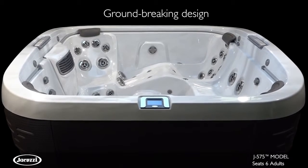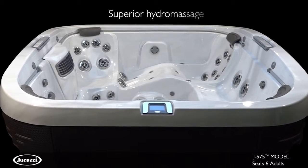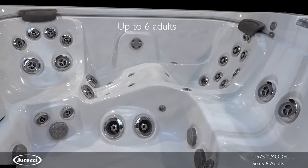Indulge your senses with the eye-catching elements, inspiring technology, and advanced hydro-massage of the J575 Hot Tub. With room for up to six adults, this lounge model will change the way you see hot tubs.